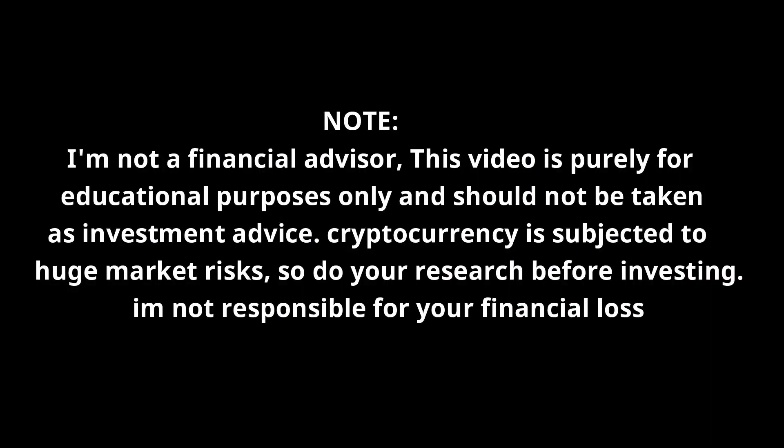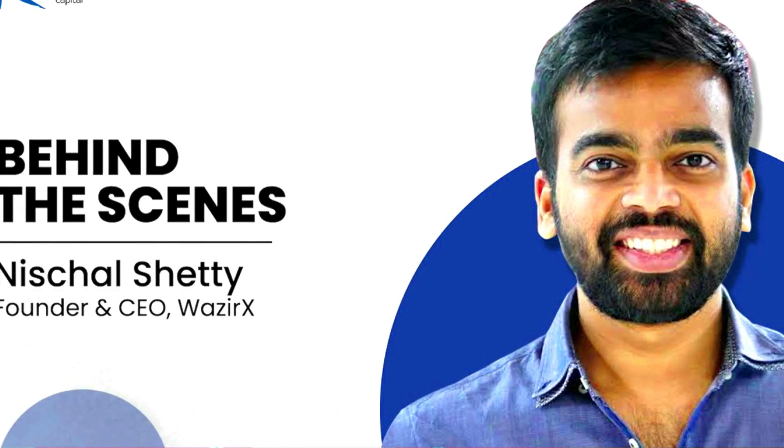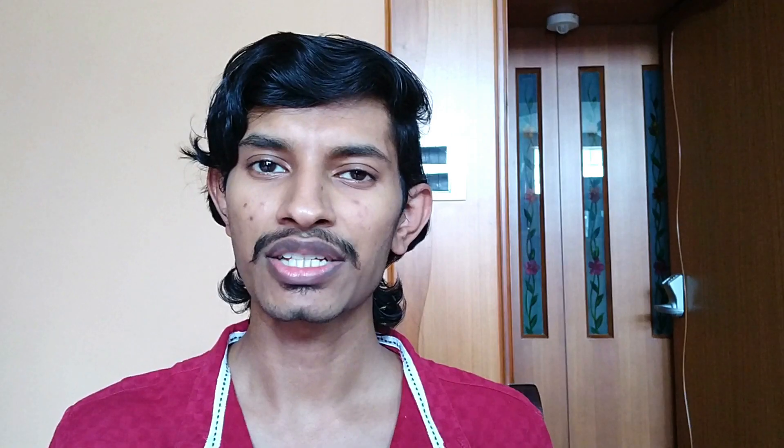The first cryptocurrency wallet I'm going to talk about is called WazirX. WazirX is the most trusted cryptocurrency exchange in India and is proudly made in India. WazirX was launched in 2017, the current parent organization is Binance, and the CEO of WazirX is Nischal Shetty.